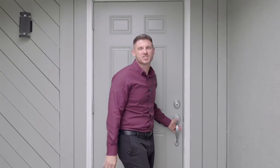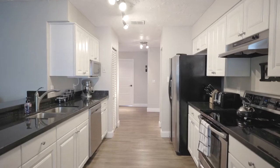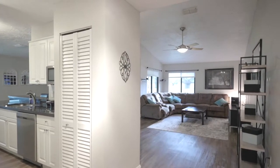We're not here to talk about the location, we're here to talk about the house. Let's check it out. When you walk inside, you can go two directions — you can go straight into the living room, or you can do what I did and head to the kitchen.